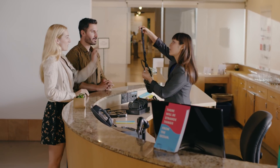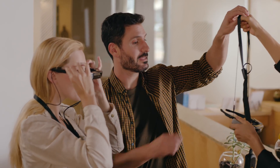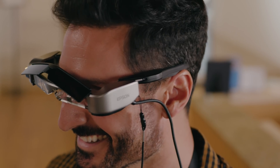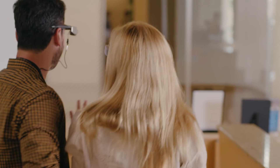Step into the world of augmented reality and bring your exhibitions to life with the Epson Moverio smart glasses. Epson has brought their world-leading projection technology to augmented reality with the Moverio BT350.